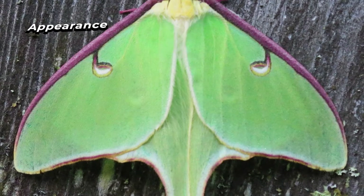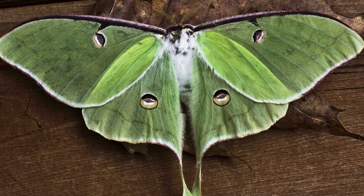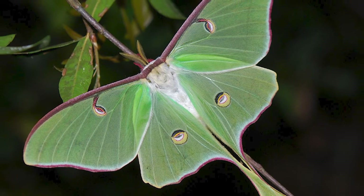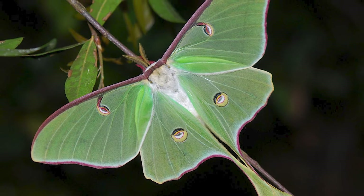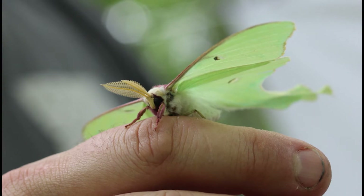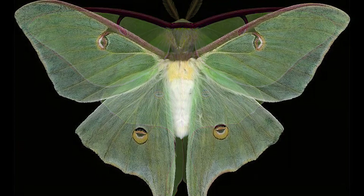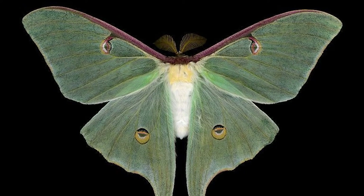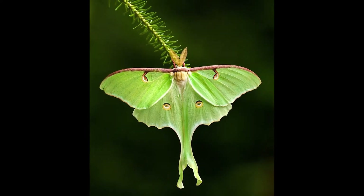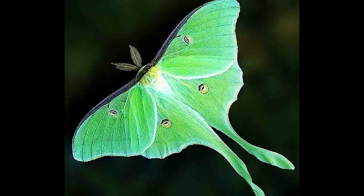The larvae of Lune Moths feed on leaves, and the adults do not eat at all. The Lune Moth is a beautiful creature with large sweeping green wings and long tails. Its impressive size is matched by its equally impressive appearance. It is easily recognised by its pale green colour and long tail streamers. The body is slender, the legs are long and thin, and the eyes are large and round, giving it a startled appearance.